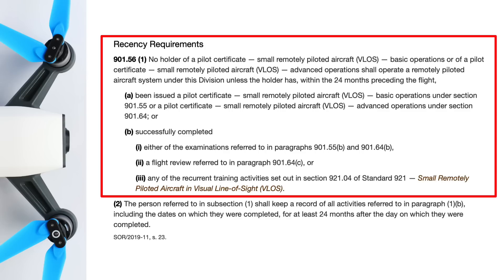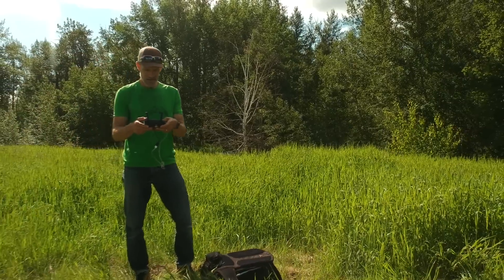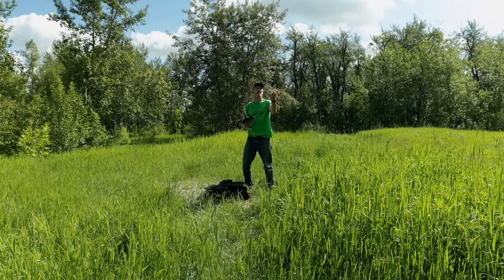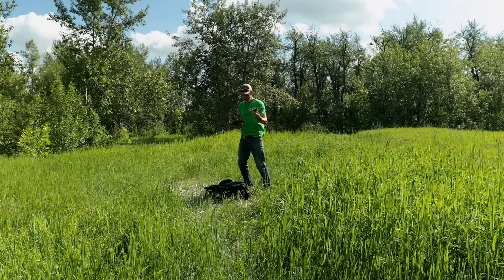You have about 24 months from the time you pass your exam until you have to refresh your knowledge. This can be done with a drone refresher course, a safety seminar, or a self-paced study program endorsed by Transport Canada. Whenever you're out flying you'll need your pilot certificate, your drone registration certificate, and documentation showing that you've met recency requirements. For new pilots your certificate serves as your recency requirement, but a couple of years down the road you'll need documentation showing you've taken a refresher course or other applicable training.